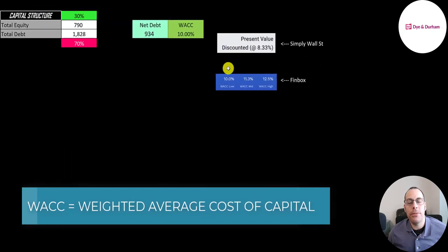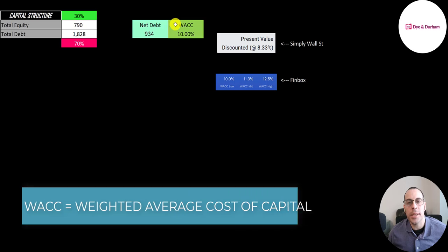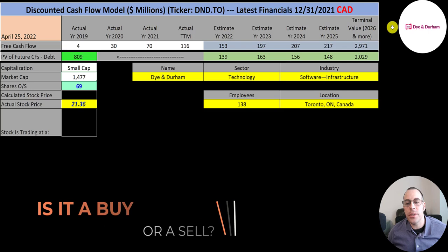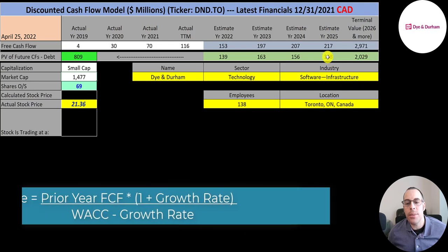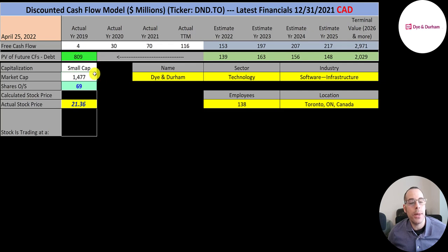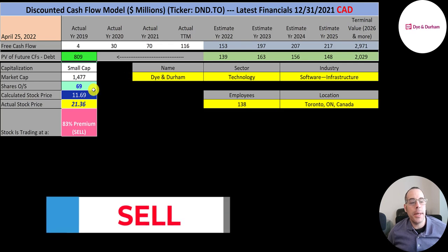I gave them the lowest WACC on Finbox — 10% — and that's the discount rate we're going to apply to the future cash flows. We estimated four years of future free cash flows and also estimated the terminal value, which is all cash flows past year four — that's 3 billion. We discounted those numbers back to today using the weighted average cost of capital. We get a value of the company of 800 million dollars, divided by 69 million shares.